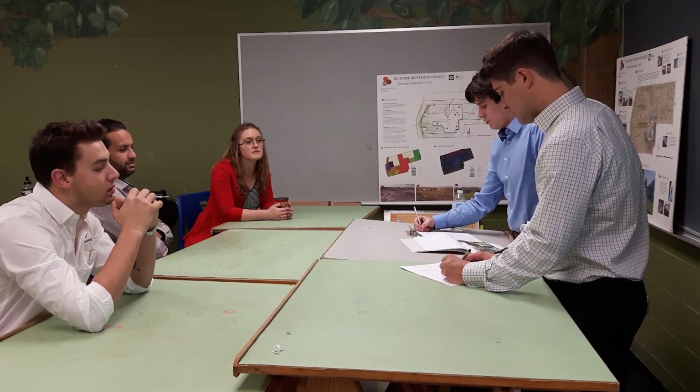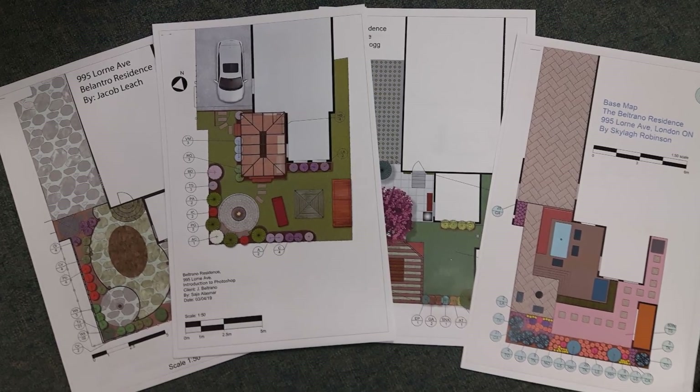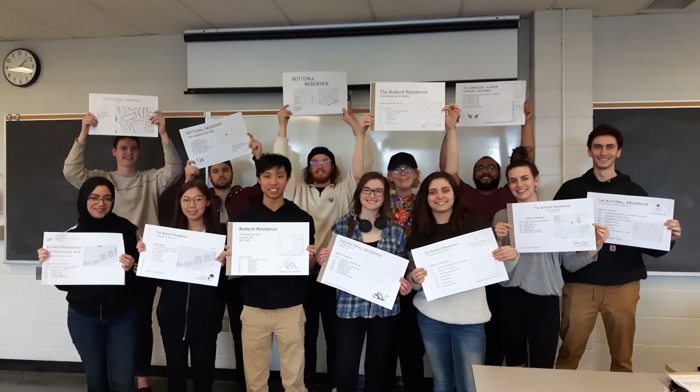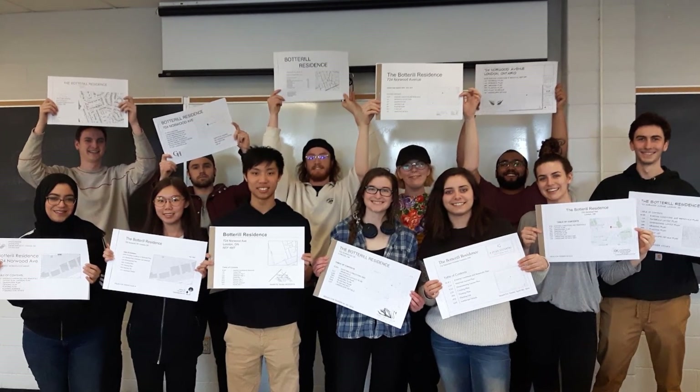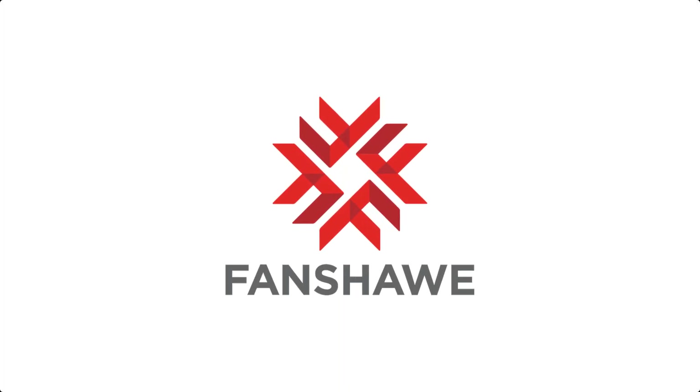Classes are small with lots of individual attention. If a career in landscape design is something that interests you, please visit the Fanshawe website for more information. Thank you.